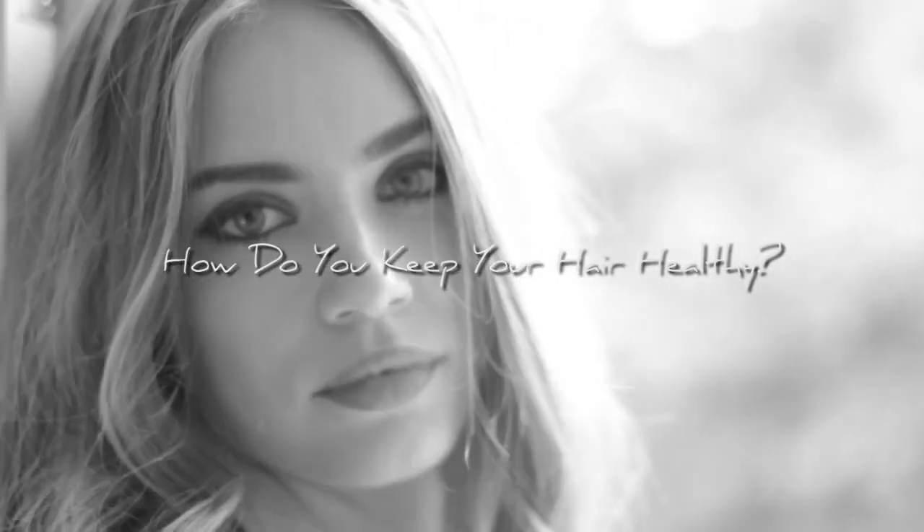My favorite hairstyle is absolutely not this — although I tend to do a lot of curls because it's convenient when there's wind or when there's a photo shoot, it gives you volume. But my favorite hairstyle is straight, like sleek and straight. If I could always have open hair, super long, super straight, I would.